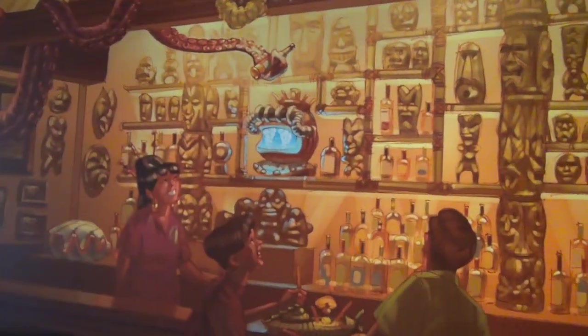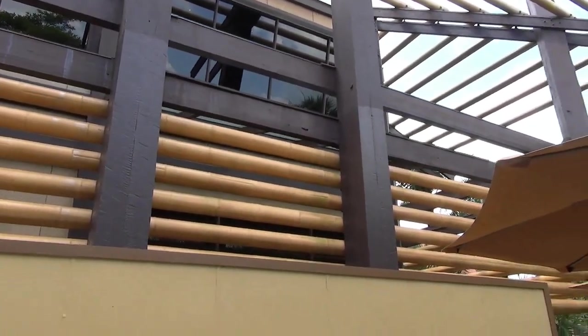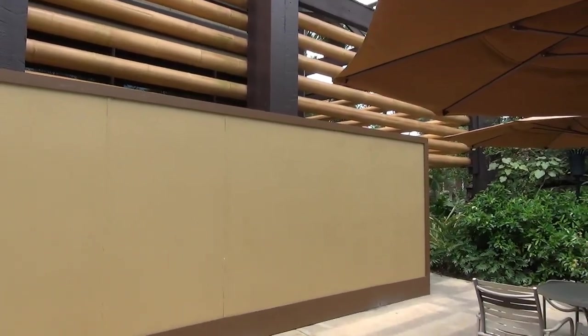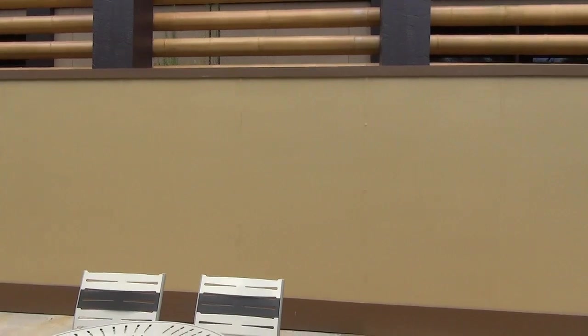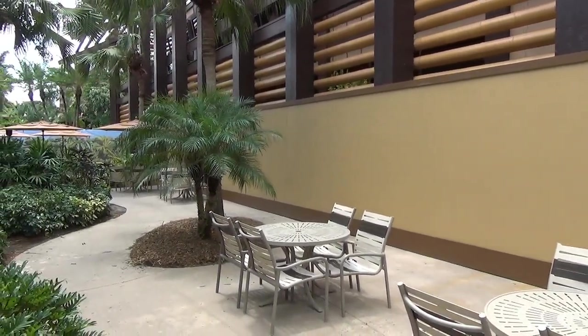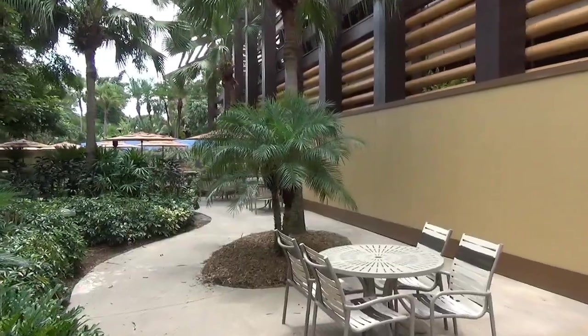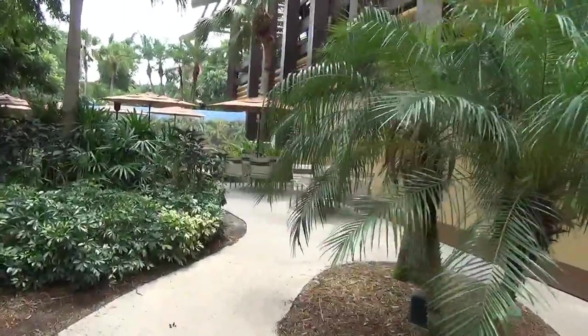I think if done well, Trader Sam's Grog Grotto will be a great addition to the Polynesian. They are not going to be having an arcade, which is surprising, but that's what I've heard. You can see outside that most of that wall area is where Trader Sam's Grog Grotto will be. Now we're going to take a walk over to where the old Captain Cook's was.